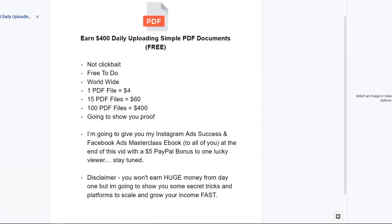In this video, I'm going to teach you a very unique and new way to make money online by uploading simple PDF documents. This is not going to be clickbait — this is really going to be real, it's going to be free to do, and it's worldwide so anybody can do this.